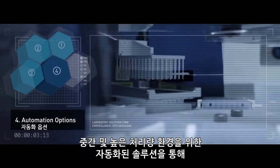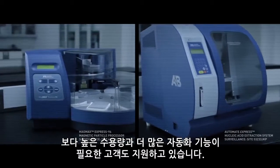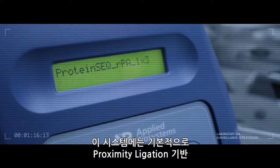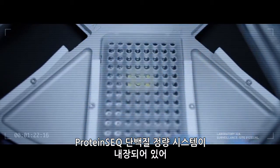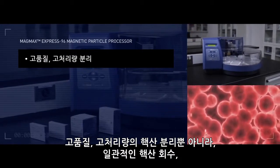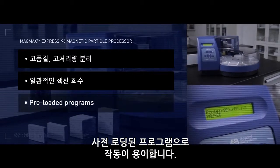Life Technologies also provides automated solutions for mid- and high-throughput environments for customers who require a higher capacity, more hands-off approach. The MAG-MAX EXPRESS 96 DeepWell Magnetic Particle Processor is ideal for automated sample preparation. This system is also at the core of the proximity-ligation-based protein SEEK protein quantitation system, delivering a single sample preparation platform to monitor process analytes. The MAG-MAX EXPRESS offers high-quality, high-throughput isolation of nucleic acids from virtually any sample type, consistent nucleic acid recovery, and easy operation with preloaded programs.